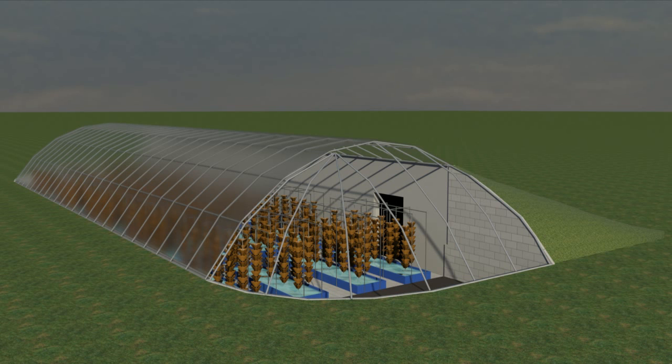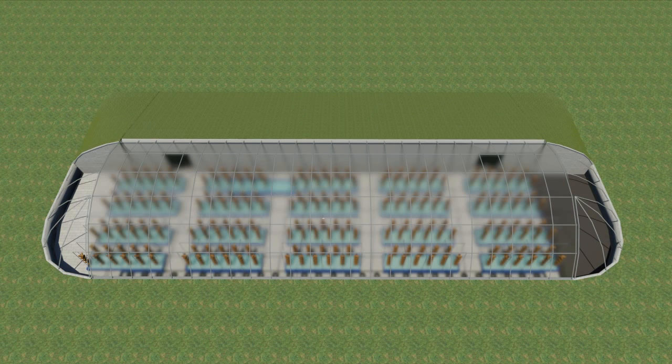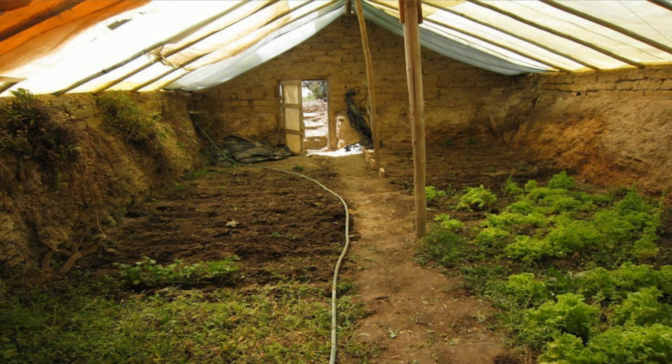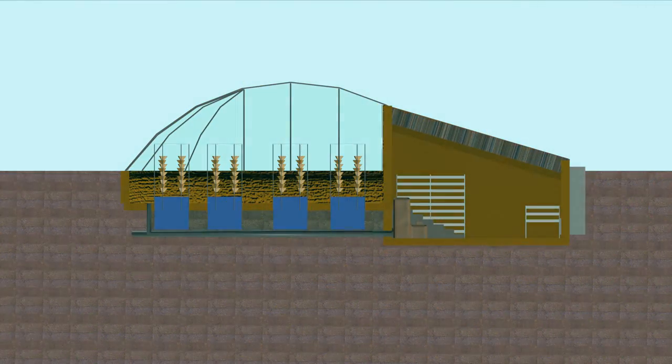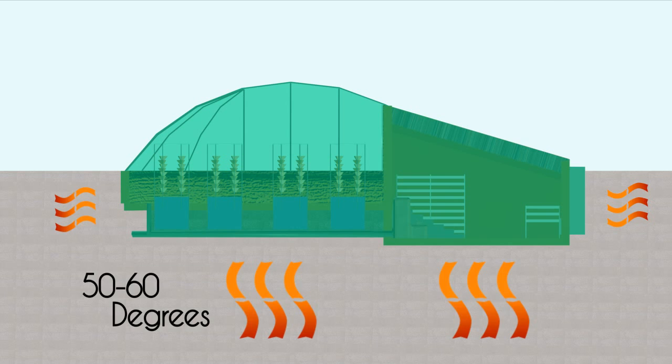Our EVA's facilities are designed to be highly efficient while using minimal resources and having a low environmental impact. The facilities use an ancient technique known as wallapinis that utilize passive geothermal. Six to eight feet below the surface, the earth's temperature is a constant 50 to 60 degrees. This allows us to maintain climate in the facility by warming in the winter and cooling in the summer.